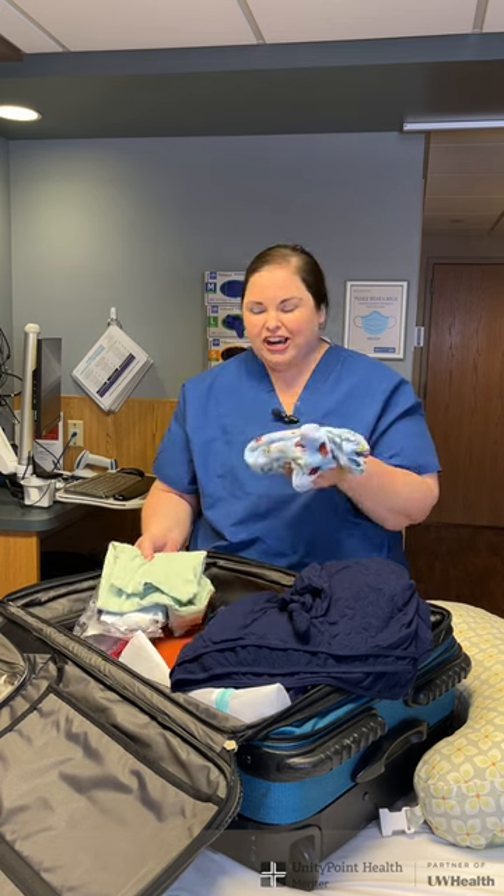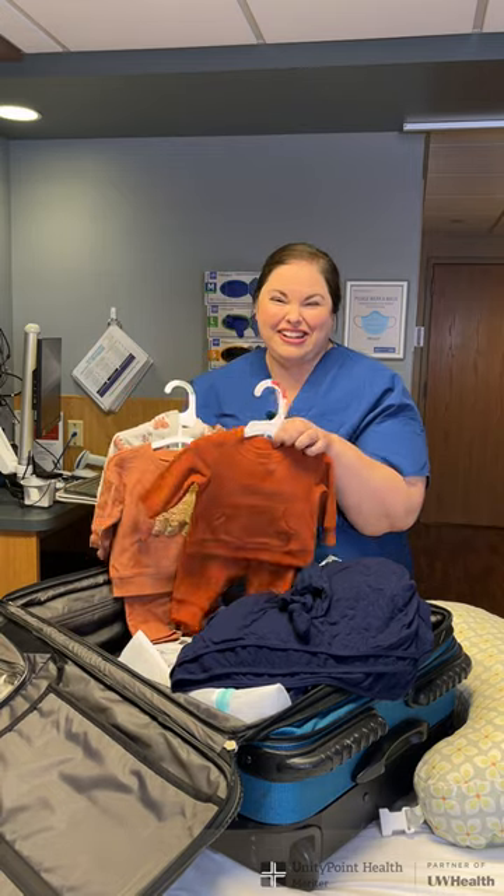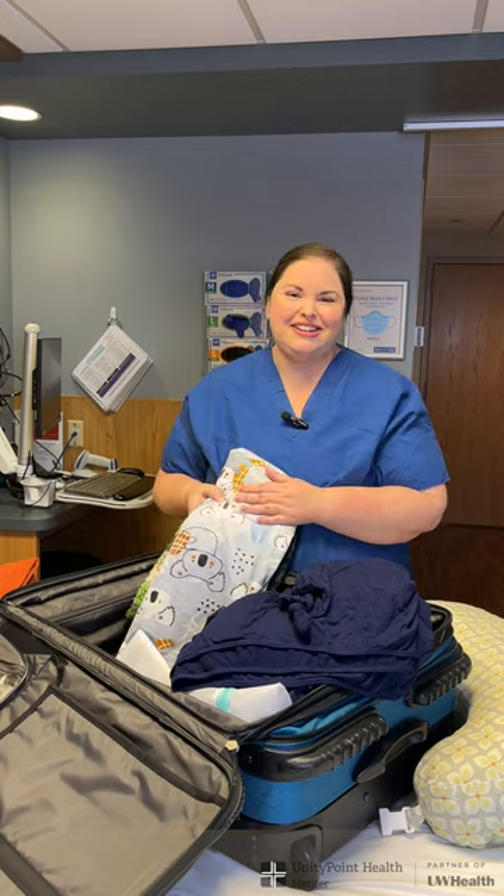I packed quite a variety of sizes for the baby to go home in, and also different weights — some stuff that's a little thicker, some smaller things, and hopefully some cute ones he'll actually fit in, plus a car seat blanket.